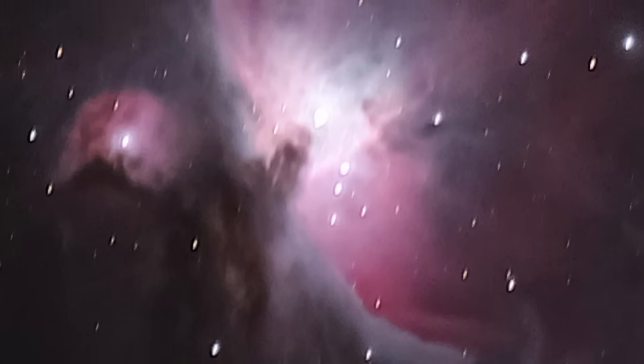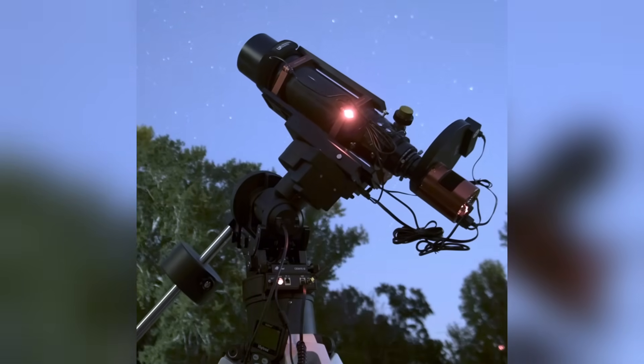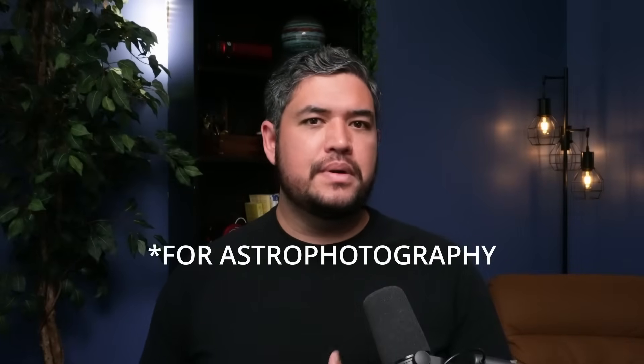If you want to get into deep space astro and you're trying to figure out where to invest your money, the best place is your tracking mount. You can always upgrade your telescope or change your camera, but if you have a nice solid tracking mount, you can use that for a very long time. When you look for tracking mounts, you'll see a weight capacity in the technical specs. A lot of the times this is rated for visual use. Seasoned veteran astrophotographers will tell you to put only half to two thirds of the stated weight capacity on the mount — any more than that and it'll hinder the tracking performance.